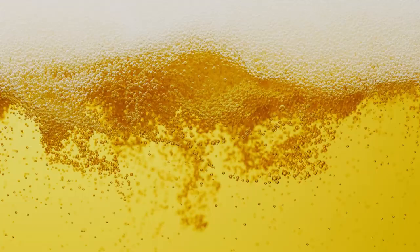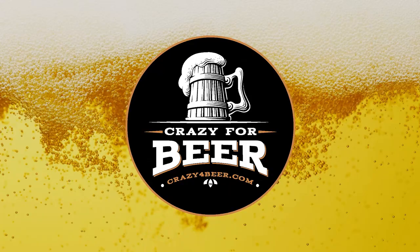Welcome to Crazy for Beer, a channel that is all about beer. In this video we cover Miller High Life celebrates 120 years — fun facts.